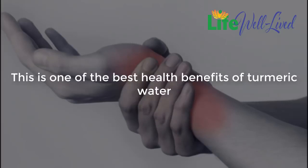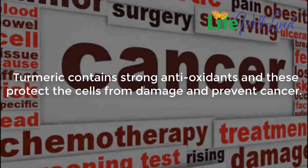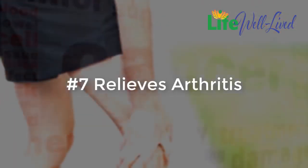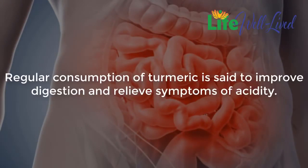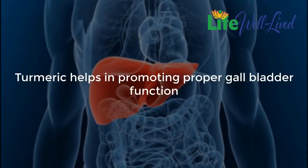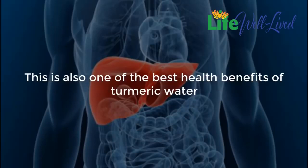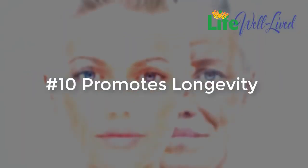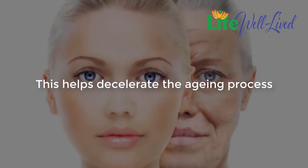Five: fights inflammation — curcumin in turmeric is enriched with anti-inflammatory properties that effectively fight inflammation. Six: anti-cancer properties — turmeric contains strong antioxidants that protect the cells from damage and prevent cancer. Seven: relieves arthritis — curcumin is as effective as anti-inflammatory drugs in treating the swelling and pain associated with arthritis. Eight: improves digestion — regular consumption of turmeric improves digestion and relieves symptoms of acidity. Nine: liver protection — turmeric promotes proper gallbladder function and protects the liver from toxins while also helping to regenerate damaged liver cells. Ten: promotes longevity — curcumin helps destroy free radicals, prevents inflammation, and decelerates the aging process.